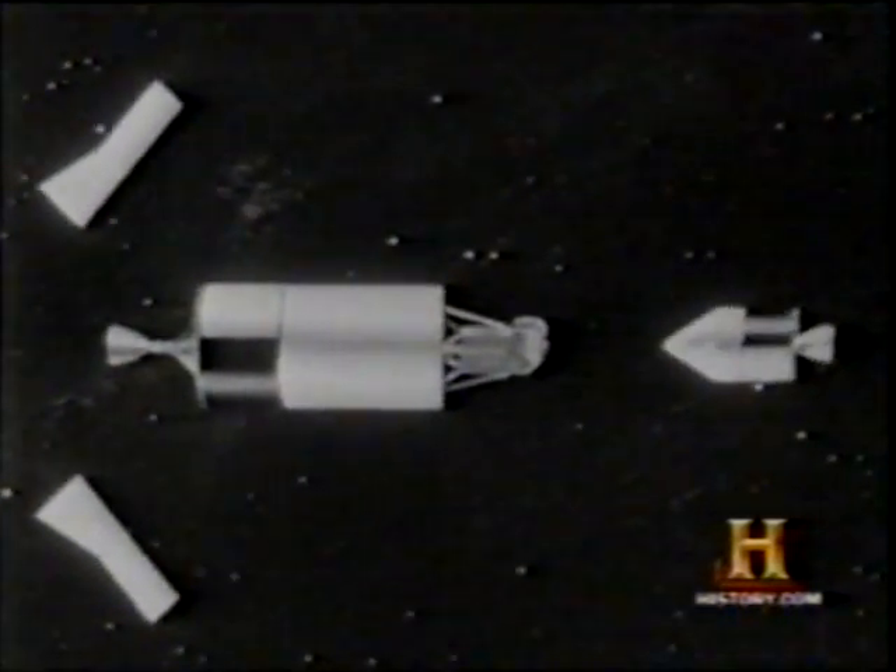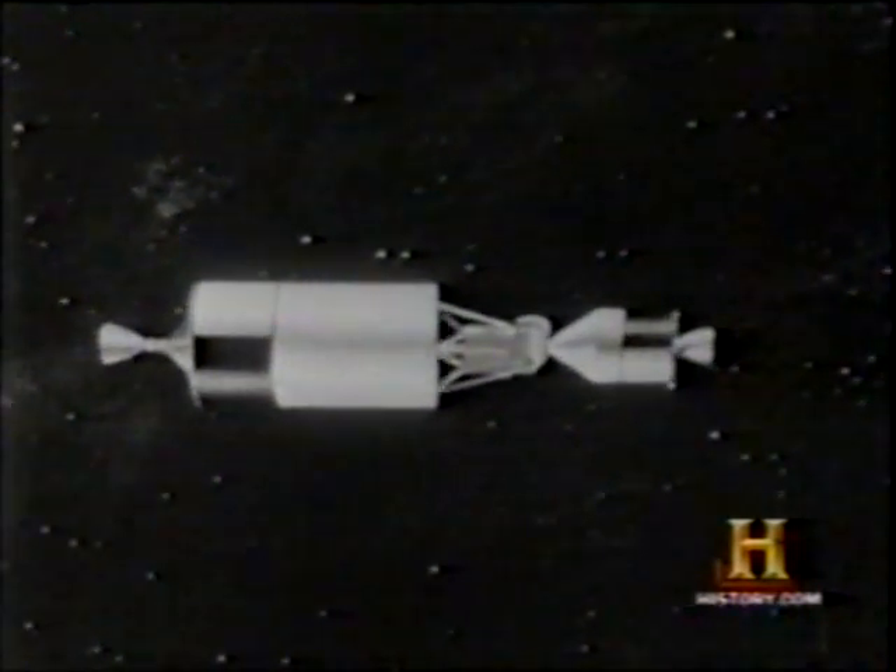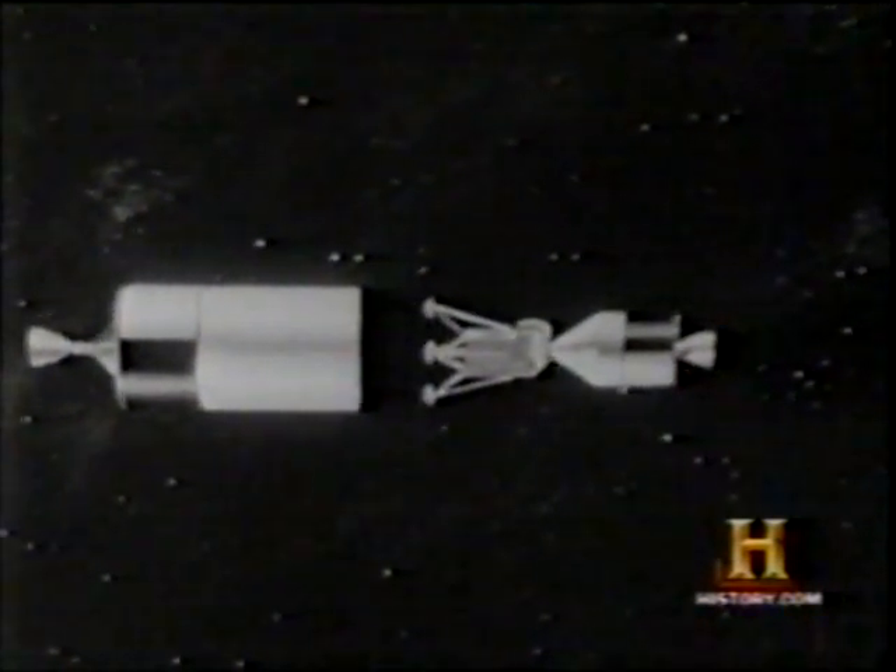The lunar excursion module, nicknamed the landing bug, is freed and turned 180 degrees until it is nose-to-nose with the command capsule. The 90,000-pound Apollo is on its way.